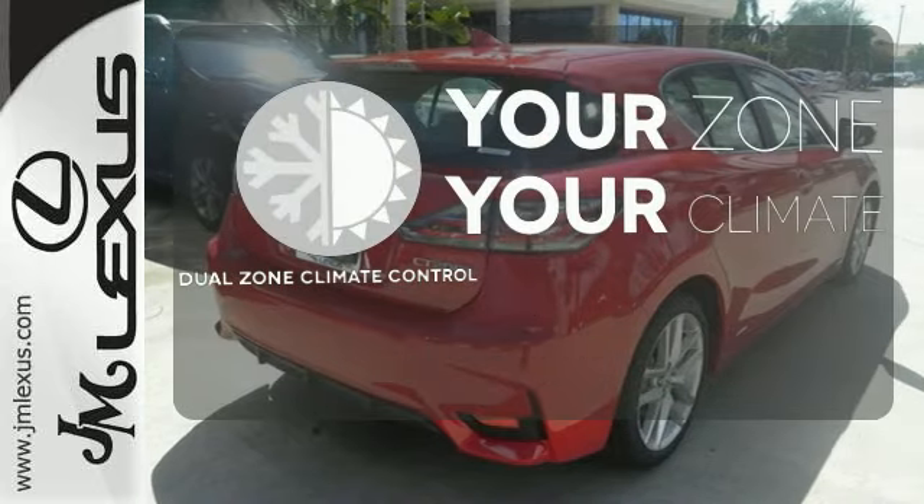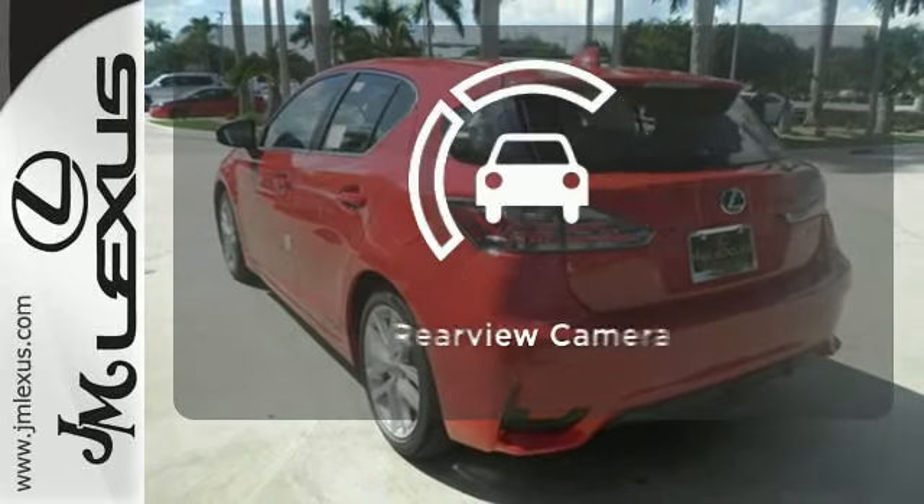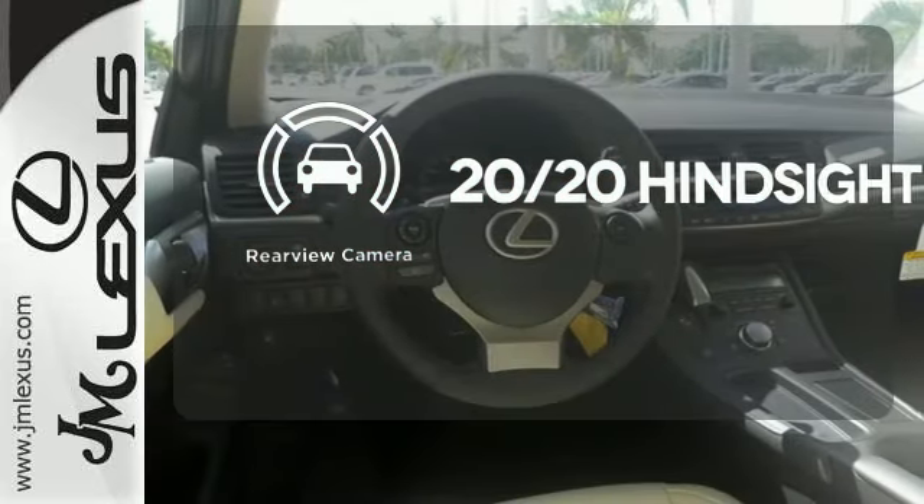It's too hot. It's too cold. Not anymore with the dual zone climate control. See objects previously out of sight with the rear view camera.